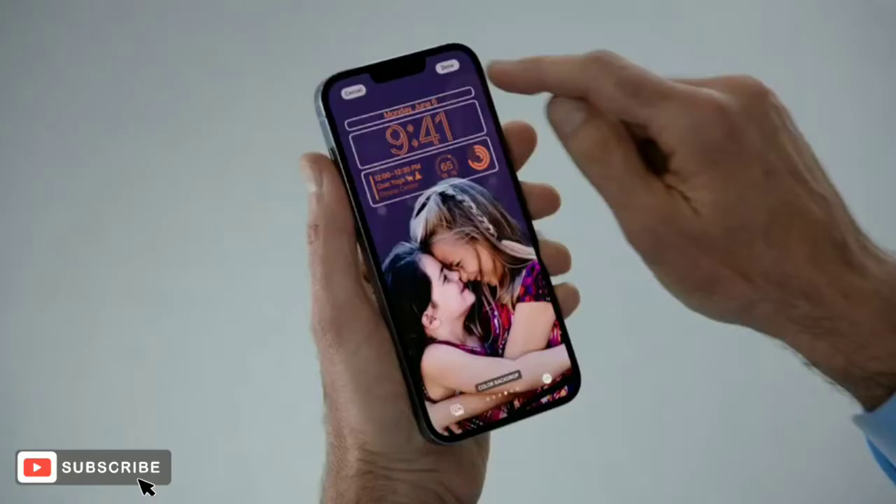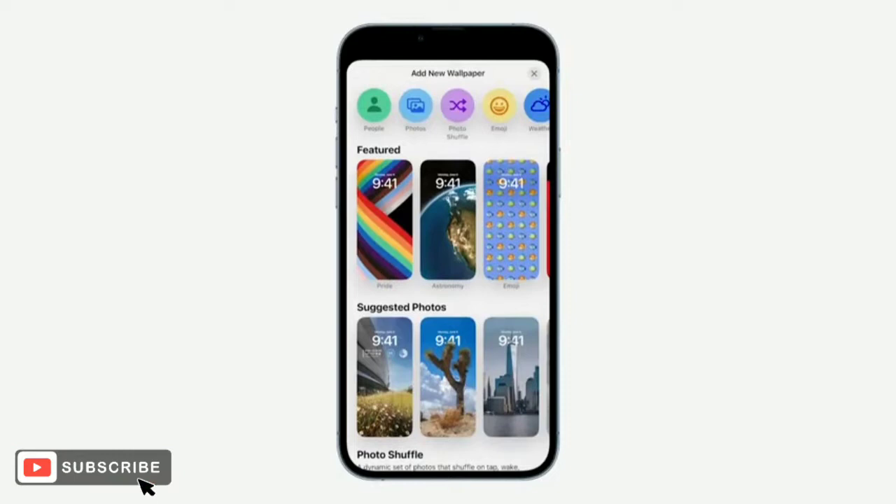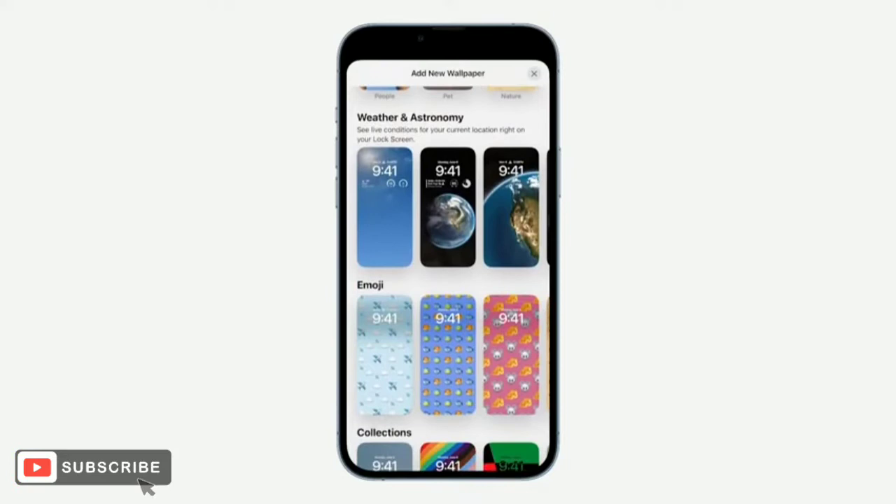Now, this is great. And what's even better is I'm not limited to just one. Let's create another. I can bring up our brand new wallpaper gallery, which showcases a bunch of options for inspiration. There are plenty to choose from here — so much room for personalization with millions of combinations.